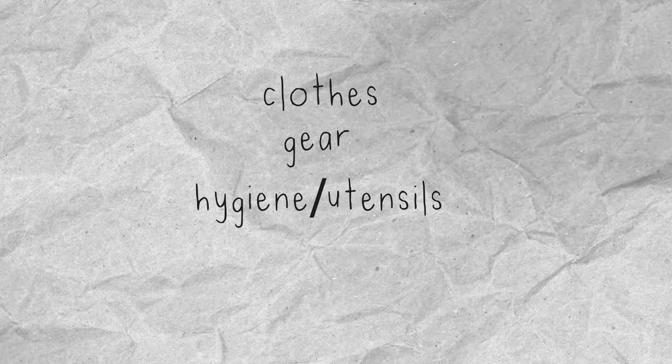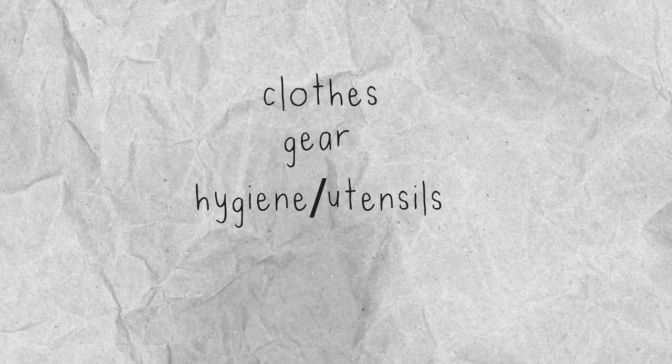Now, this can and will inevitably change over time as I gain the need for new things and lose the need for some things I already have, so this is just everything I have today. I'm going to break it up into a few categories: my clothes, my gear, my hygiene and utensils, and the rest. I'm not going to go over shared items like the fridge and consumables because they're not exclusively mine.